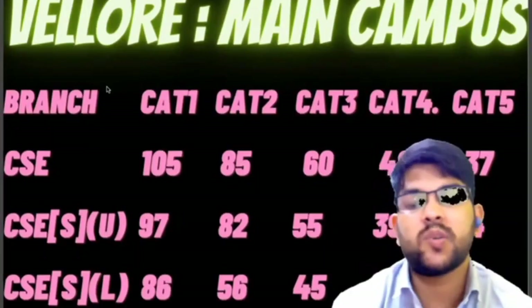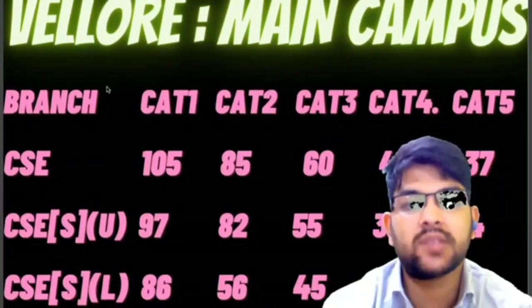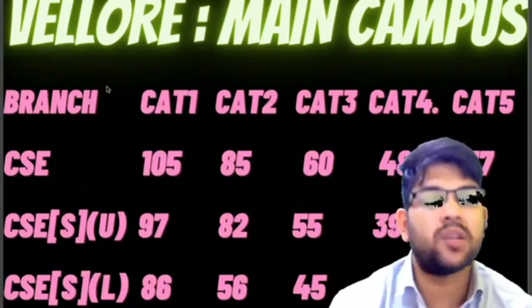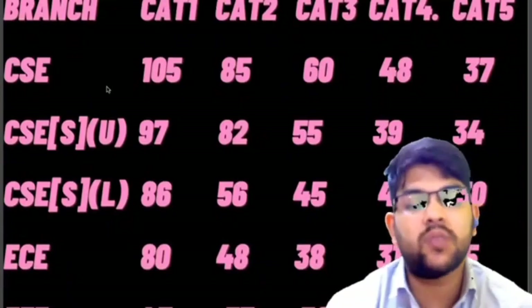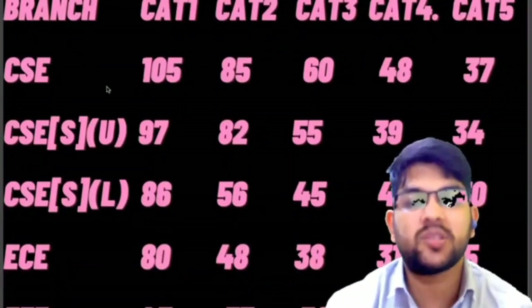For CSC lower specialization, the required marks are 86 for category 1, 56 for category 2, 45 for category 3, 40 for category 4, and 30 marks for category 5. For EC, the required marks are 80, 48, 38, 31, and 25 for categories 1 through 5 respectively.